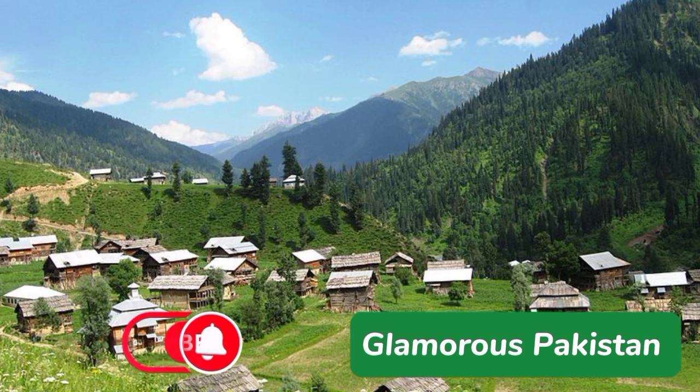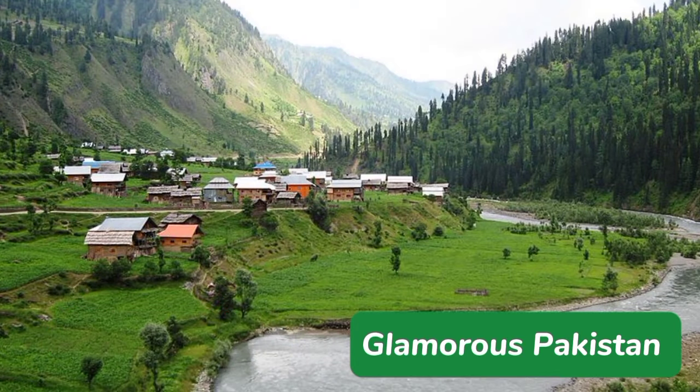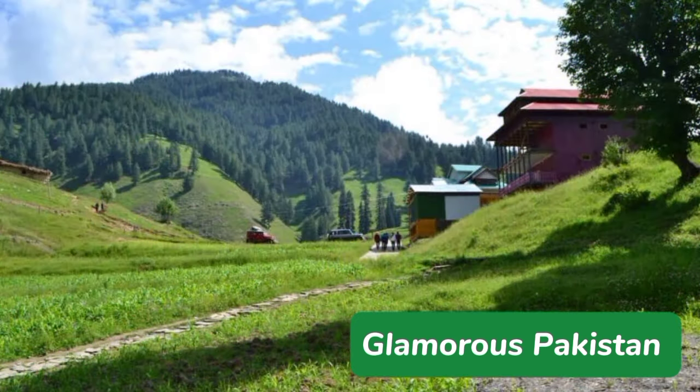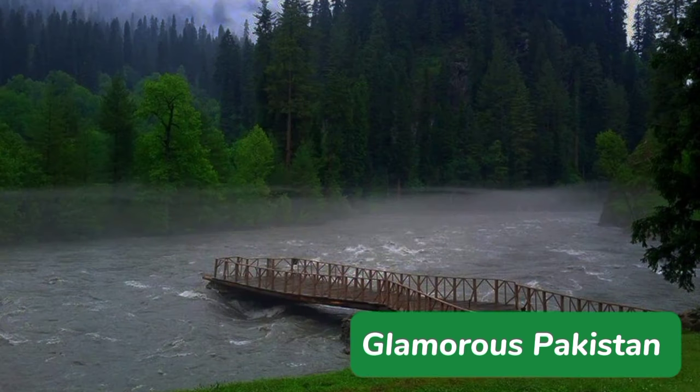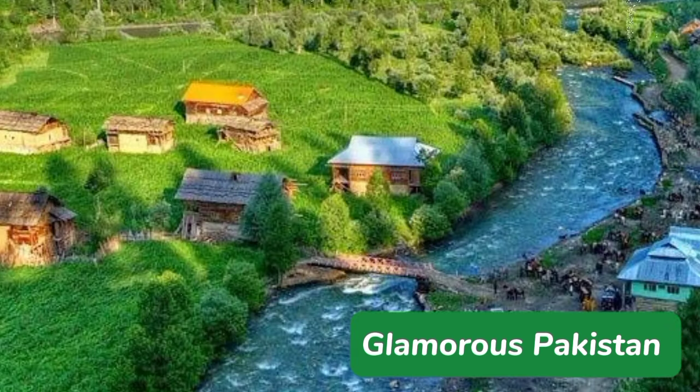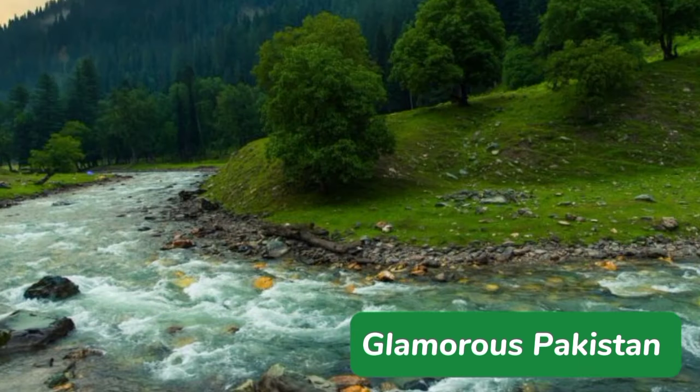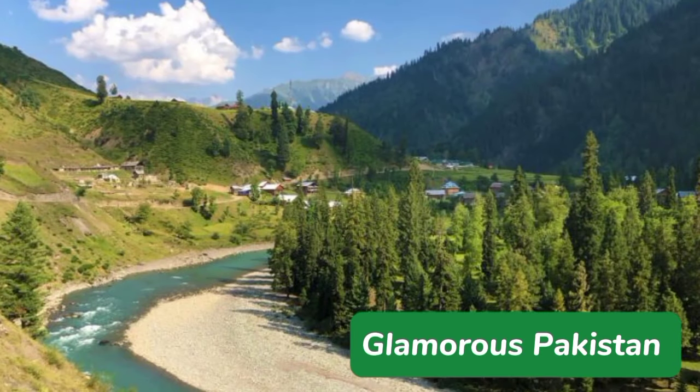Tawbat is a village located in Sharda Tehsil in Neelam Valley of Azad Kashmir. It is located about 200 kilometers from Muzaffarabad and 39 kilometers from Kail. Tawbat is a place filled with beauty and an enchanting atmosphere. It is the final station in Neelam Valley which streams through the Pakistan border, and one of the most visited tourist spots because of its astonishing views. Tawbat, considered the gem of Azad Kashmir, is a wonderful place whose stunning scenic views capture the attention of tourists.